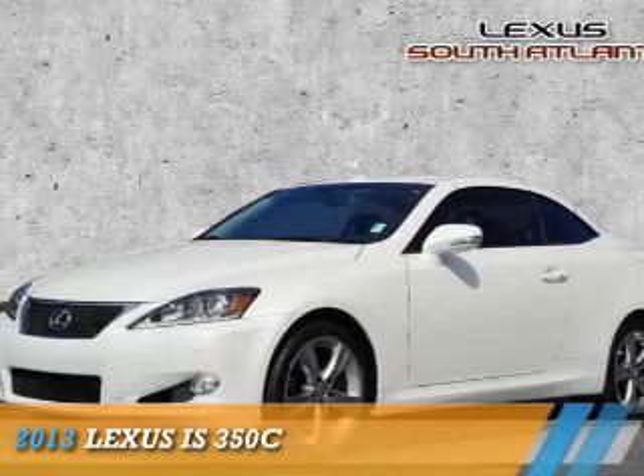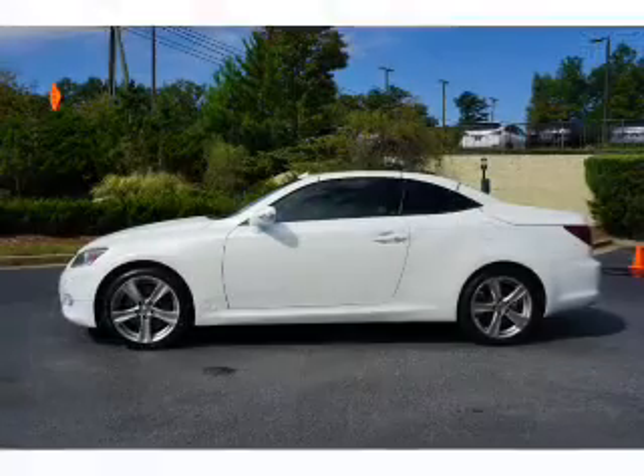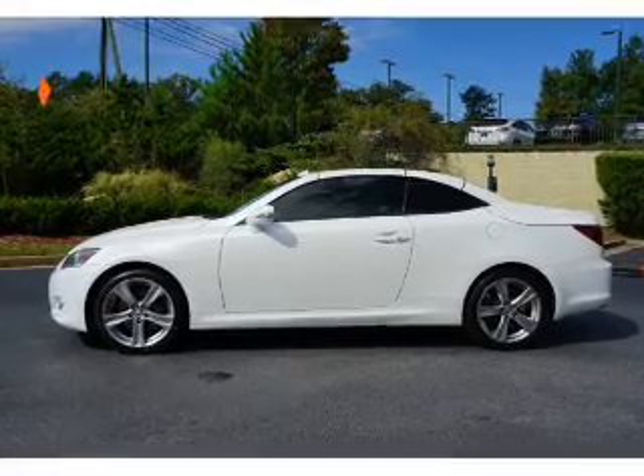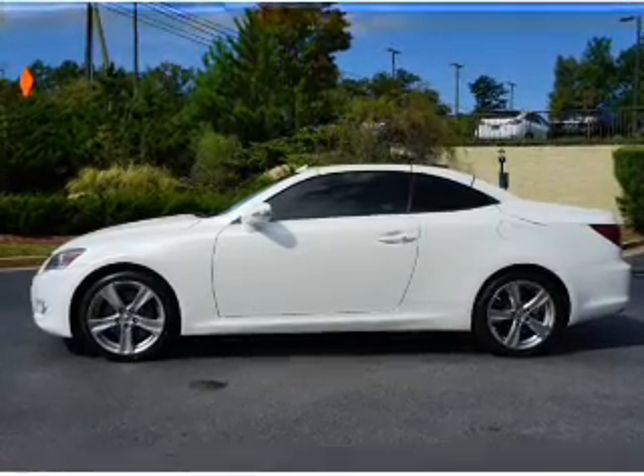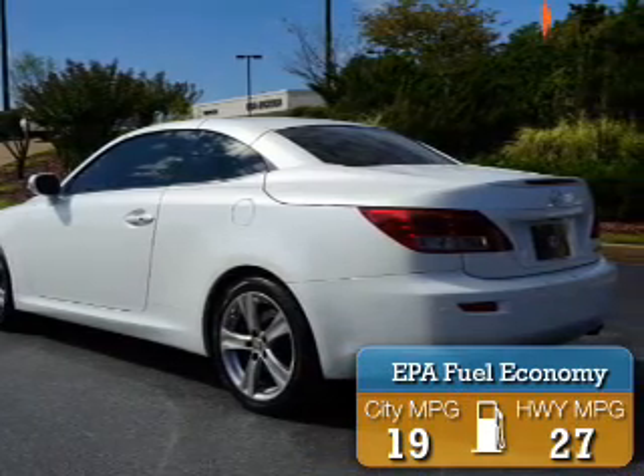Presenting the 2013 Lexus IS 350C. It's powered by rear-wheel drive, a 3.4-liter six-cylinder engine, and a six-speed automatic transmission. Great fuel efficiency saves you money by requiring fewer trips to the gas station.